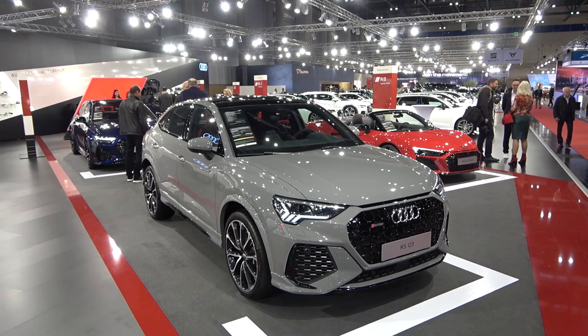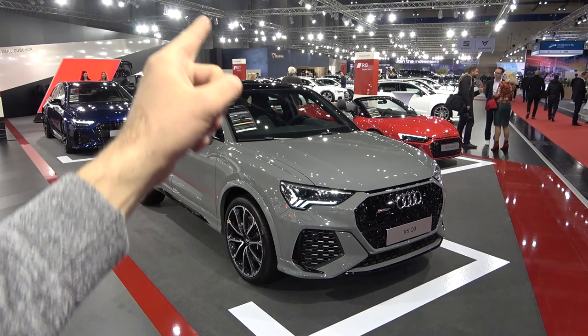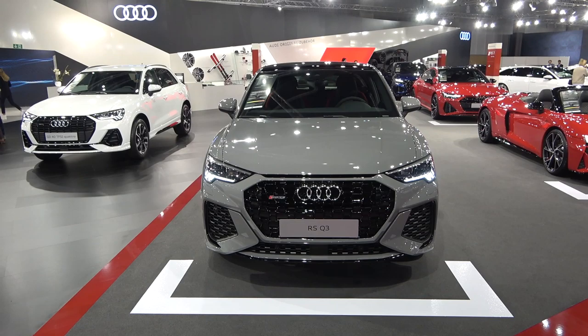Hi guys, welcome to the channel, welcome to Vienna Car Show. Today I'm showing you all the details of this new RS Q3 Sportback. This is the strongest version of the Q3 Sportback and it has the 2.5 liter inline five engine producing 400 horsepower with 480 newton meters of torque. And of course the looks had to be aggressive to go with all the power it's got.